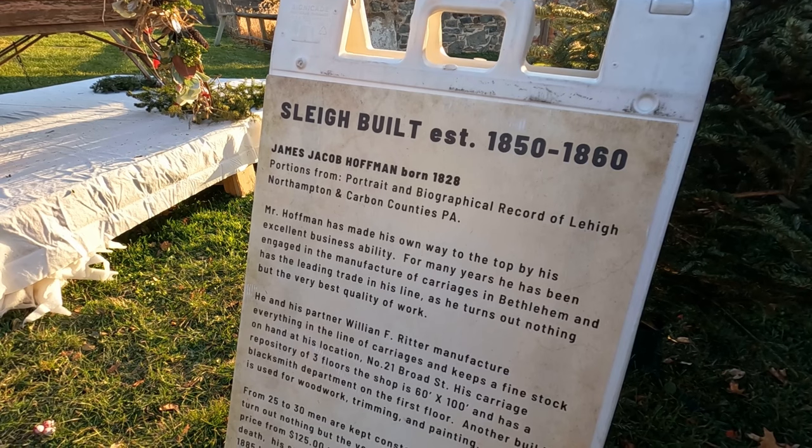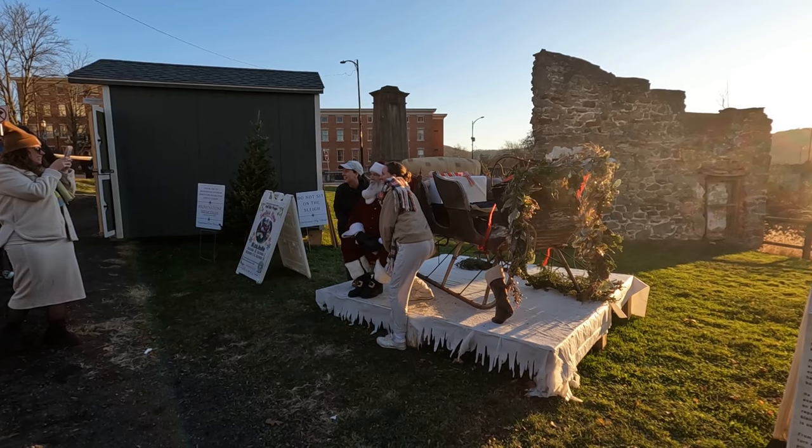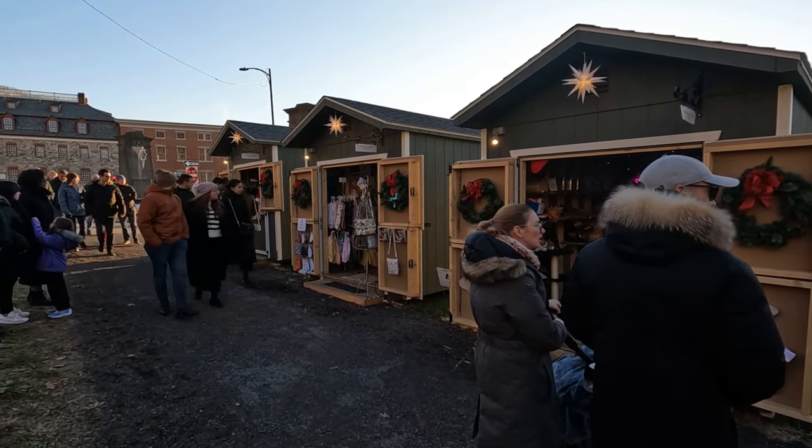Bethlehem prides itself on its history, so it's no wonder Santa Claus sits next to an authentic sleigh from the mid-1800s. After you get your photo with Santa, explore some of the pop-up Christmas booths in the area.